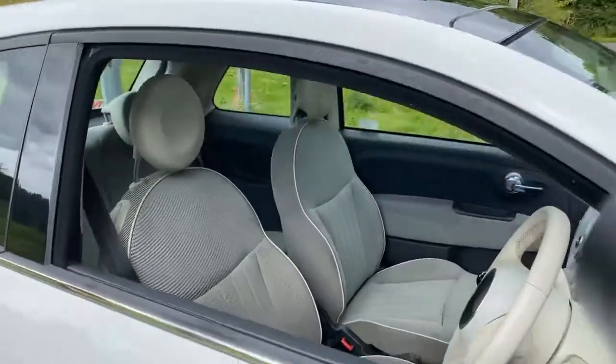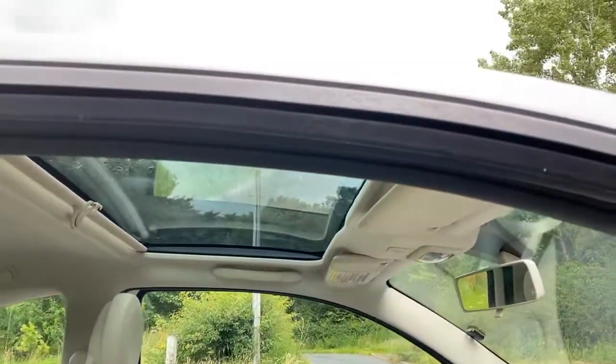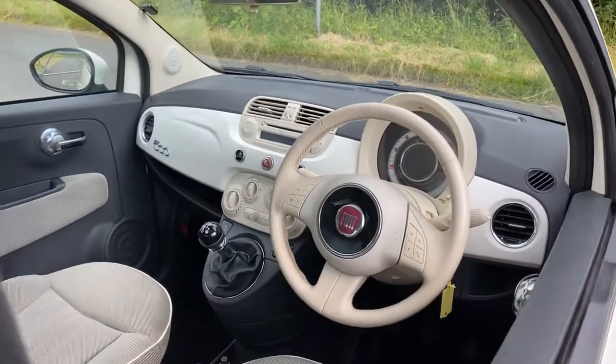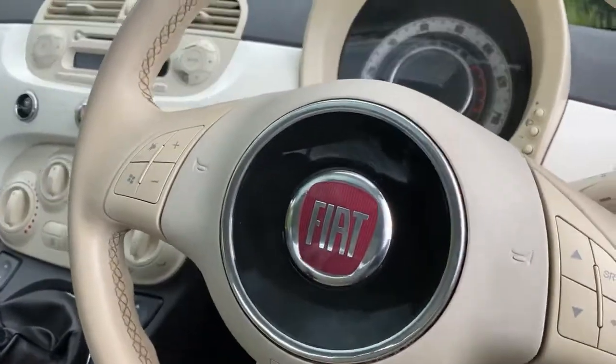It's a non-opening panoramic roof but it gives the interior a really nice light airy feel, in addition to all the light colours inside and the light plastics. It's got driver and passenger airbags, and a nice shade of cream with the lovely pink centre badge there.